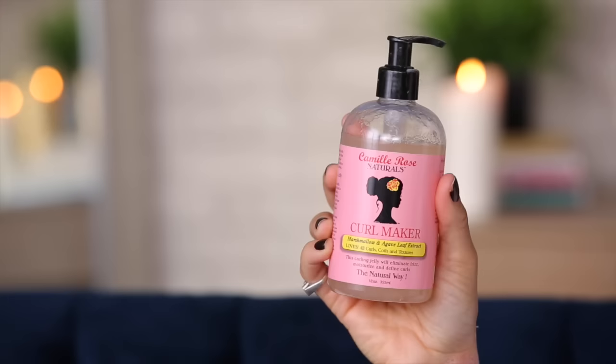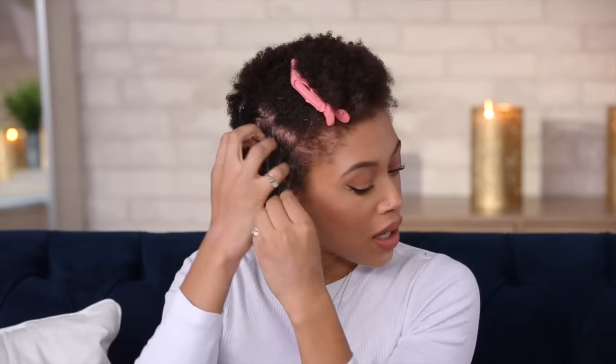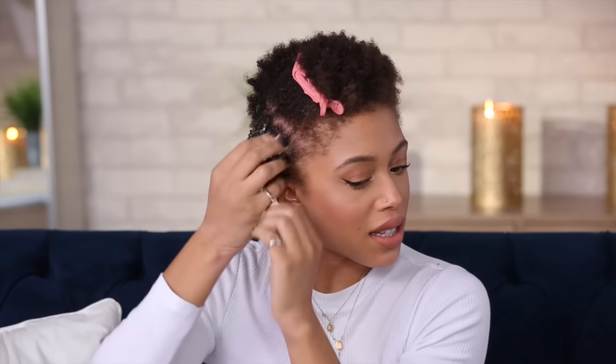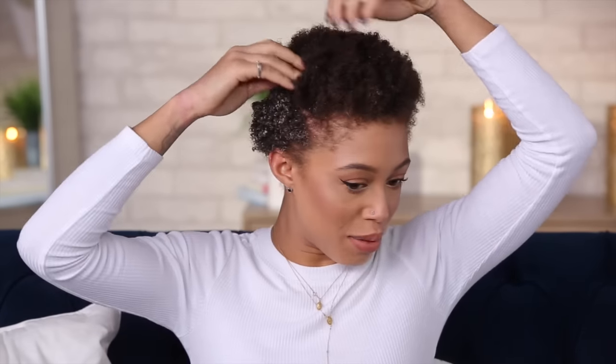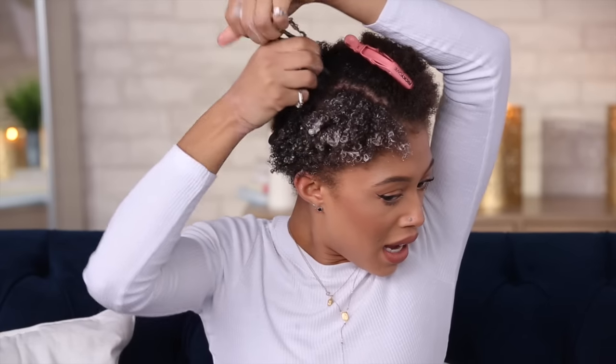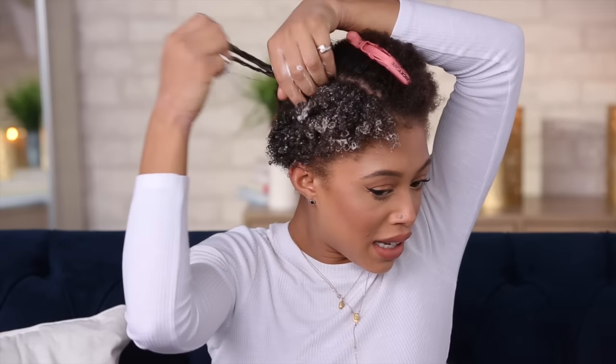The styling product I'm using today is a new one for me — this is the Camille Rose Naturals Curl Maker. It has marshmallow and agave leaf extract, and it has a lot of slip to it so it makes it really easy to rake your fingers through. I work in smaller sections and then rake through, because I find it gives me better definition than just adding product to a big chunk.